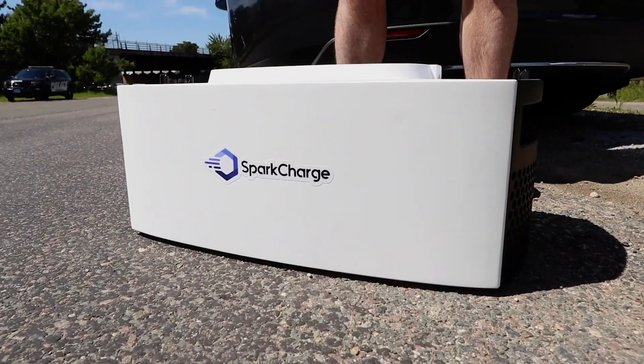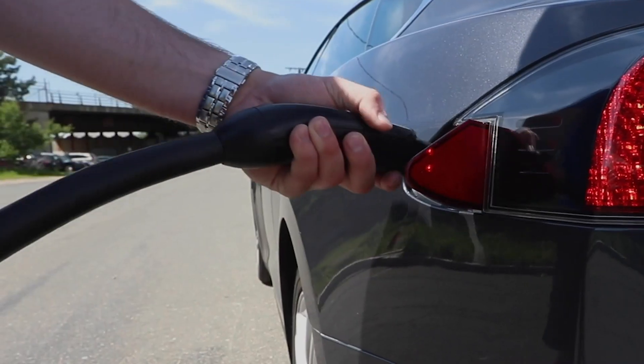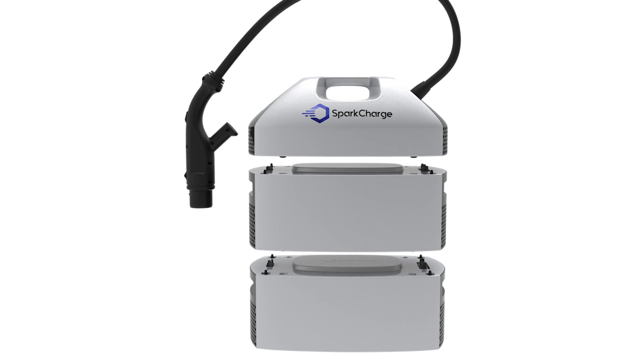We have a portable charger that essentially splits into two pieces — the top half is the charger, we charge at a rate of up to 20 kilowatts, and the bottom half is the battery. The cool thing is that you can connect these things together like Lego blocks. Our bottom battery is about 3.5 kilowatt hours and you can connect as many as you want together and have it delivered to you.